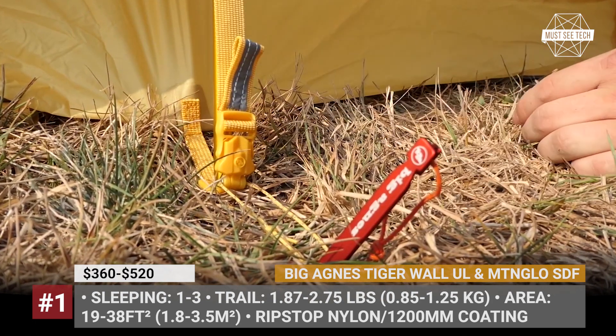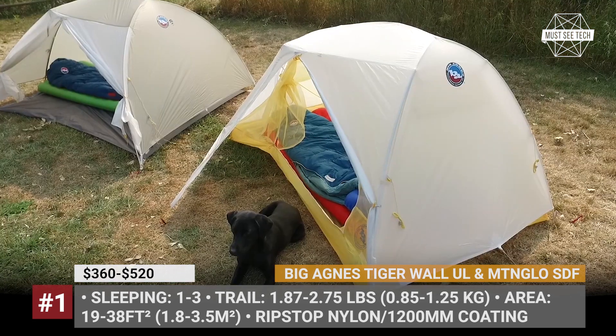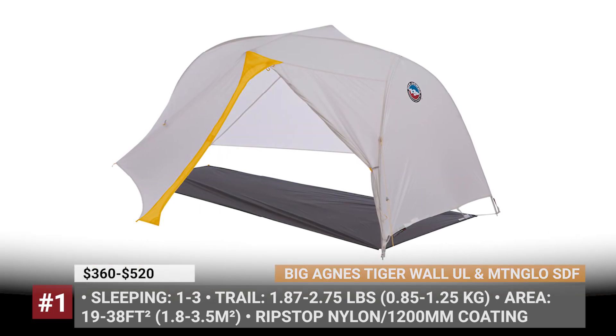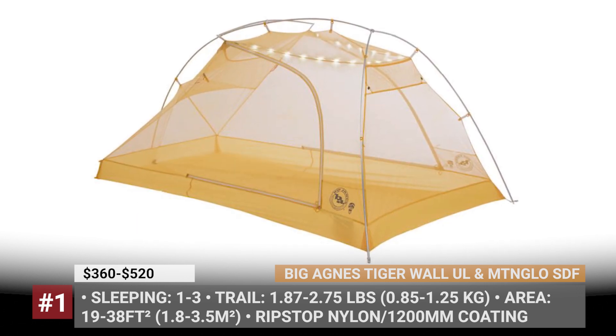In 2021, these ultralights were redesigned using solution-dyed fabric that is highly resistant to UV fade and drastically reduces energy consumption and water use during manufacturing. The fly and floor are made of water-repellent, silicone-treated nylon ripstop with a 1200mm polyurethane water-resistant coating.